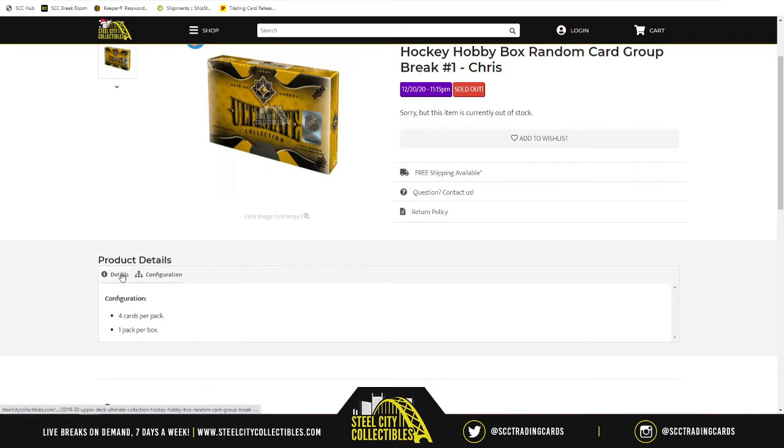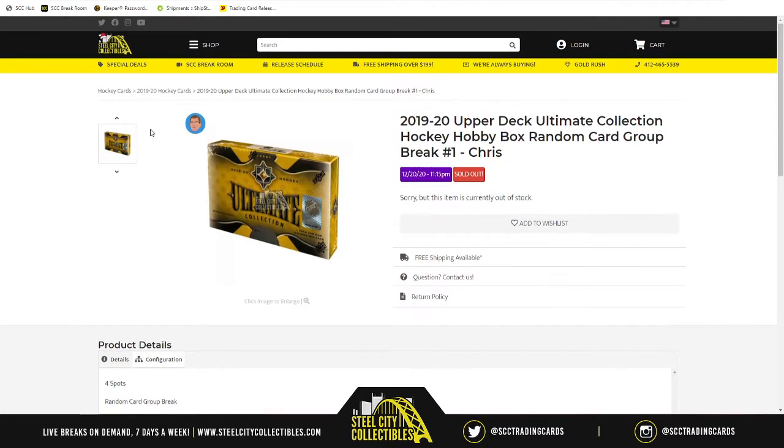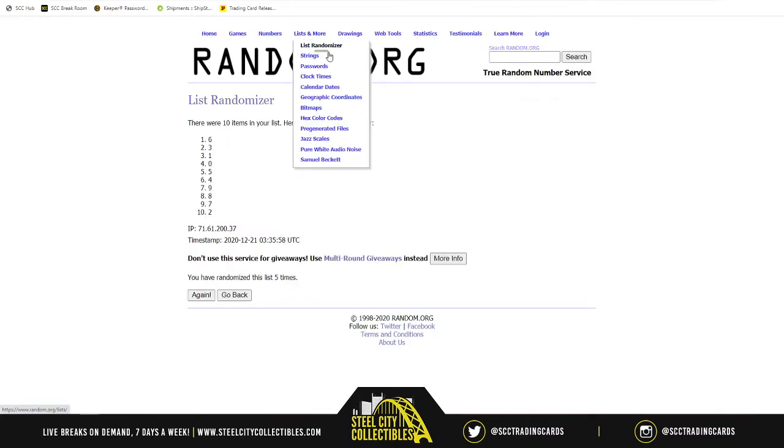So the way this is going to work: we take our four spots, randomize them five times, then open up the pack inside the Ultimate Collection box. As I reveal each card I'll make a list, and once we're done revealing all the cards we'll randomize that list of cards five times and match it up with our spots — whichever card is next to your spot is the card you receive. We start with random.org.